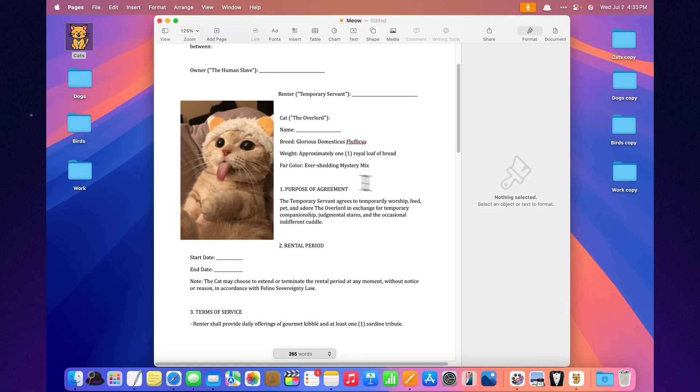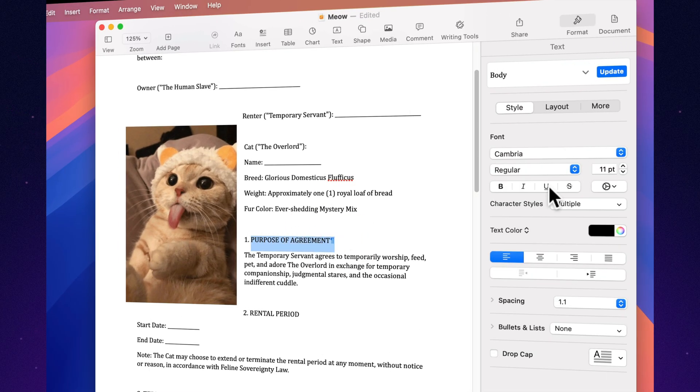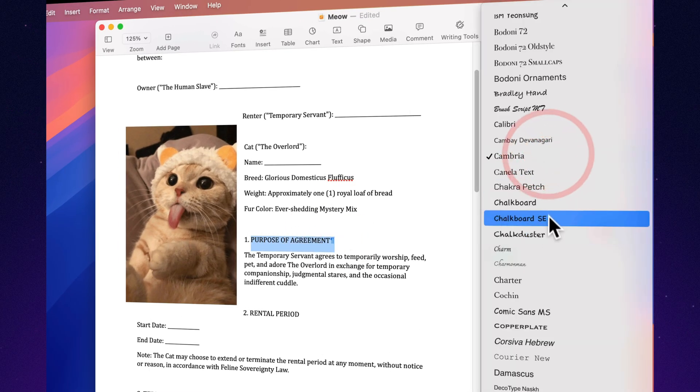Use styles to rule the document. Define styles once, and Pages will make your document look like it was done by someone with a design degree. Fancy.